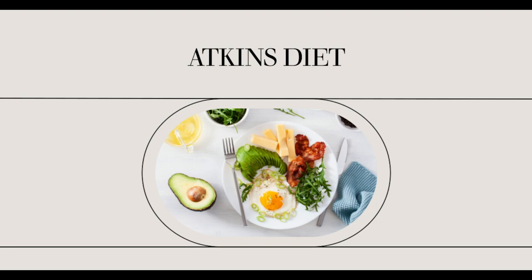Atkins diet breakfast ideas. Are you practicing the Atkins diet these days? Looking for some Atkins diet breakfast ideas to prepare? That sounds interesting, as there's nothing better than knowing what to prepare first thing in the morning while on Atkins. If you are an avid follower of the Atkins diet and wish to try a new taste on your breakfast while practicing Atkins, below are some Atkins diet breakfast suggestions you might be interested in.